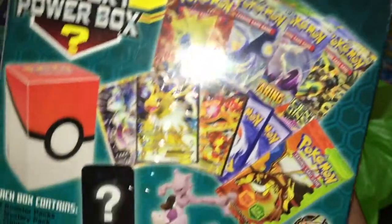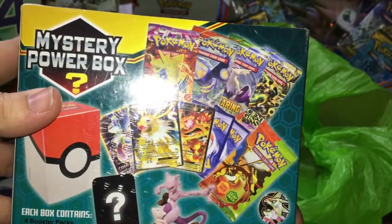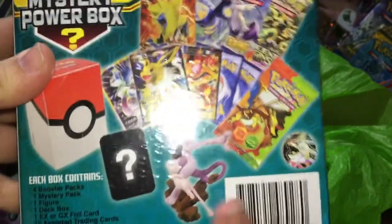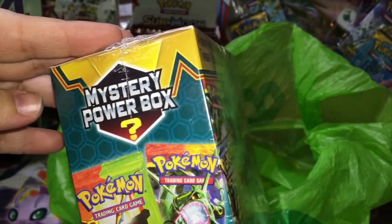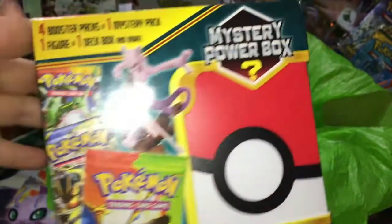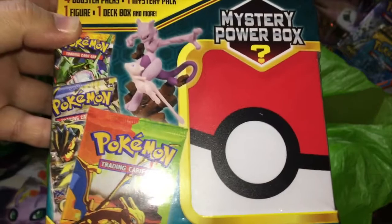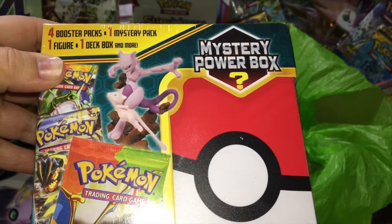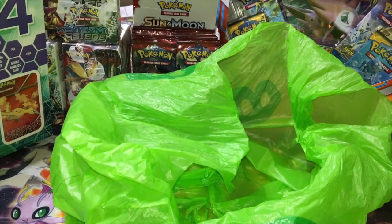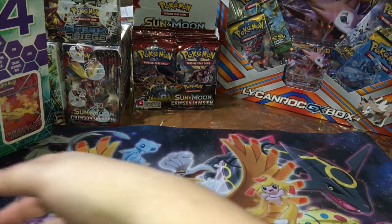The possibility that we could pull a Fire Red or Leaf Green pack is pretty exciting. I'm pretty good with any old vintage pack — it could be something as recent as Plasma Storm. Anyway, that's it for this video, but it was a pretty good haul.